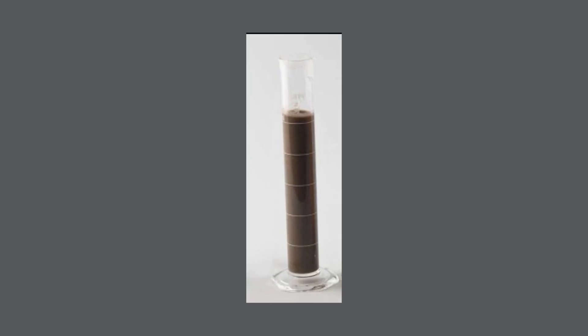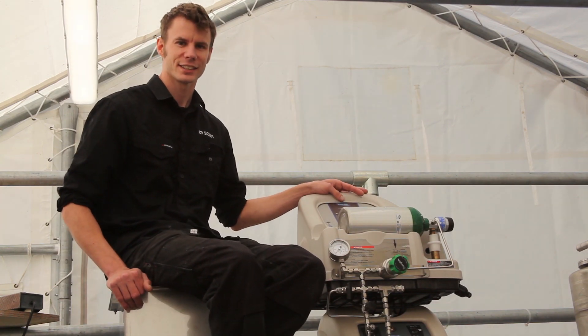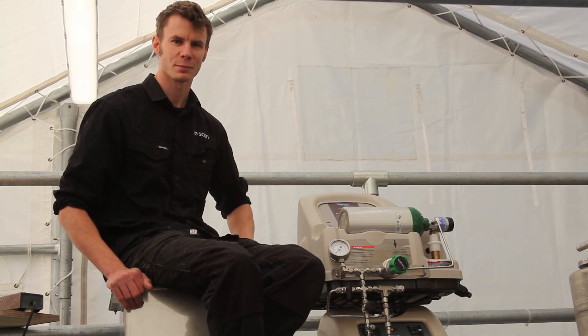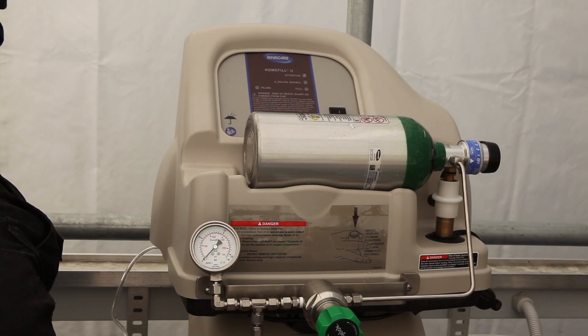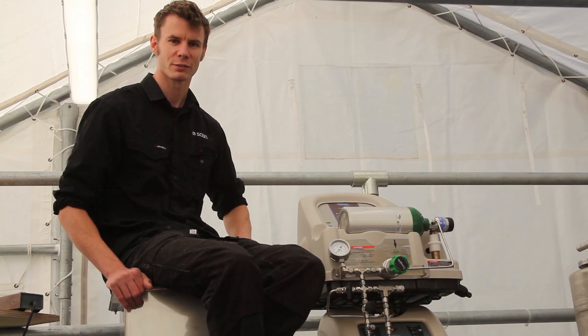What's produced by the reactor is a relatively clear liquor with no suspended solids in it other than inert ash. This is the PSA unit and it takes oxygen from the air and concentrates it to provide a high purity oxygen supply. It's stored in this bottle here at high pressure, which we can then use to feed the reactor when it's required.